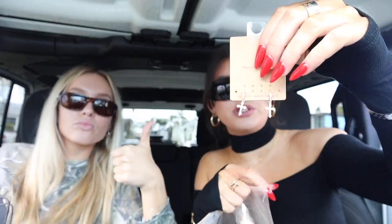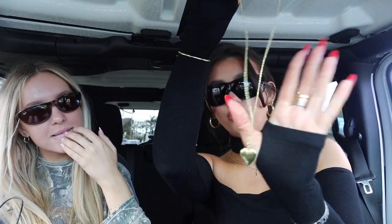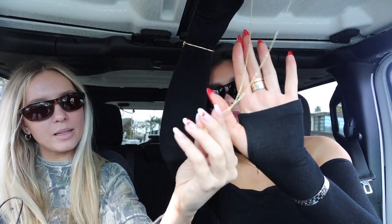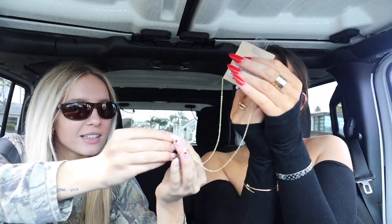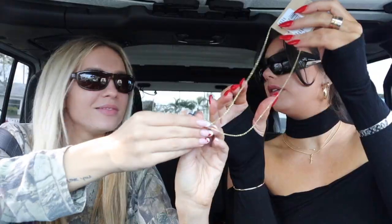I saw these earrings — they're little crystallized crosses — and I thought they were sick. I also got a gold heart locket necklace. You know how chunky necklaces are in right now? Paige got the silver heart and I got the gold locket. She jokes I should put a picture of us in it. We wrap up with a 'comment and subscribe' shoutout.